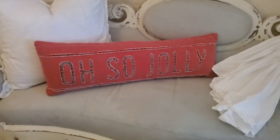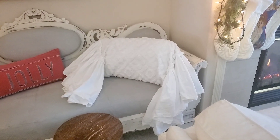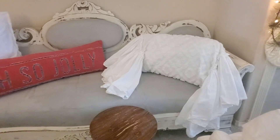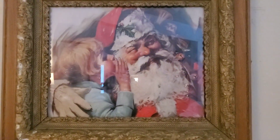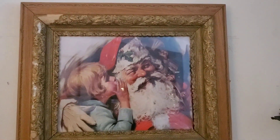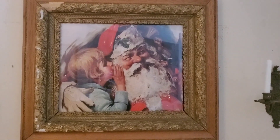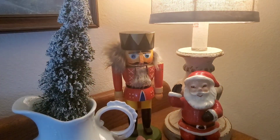I put an 'Oh So Jolly' pillow here that I found in Texas. I am loving this skirted pillow — it's fuzzy and soft. This is probably one of my favorite Christmas prints: it's Santa Claus with a little girl telling him her Christmas wish. I think that is so sweet. I put it inside this old frame that I found at Goodwill.